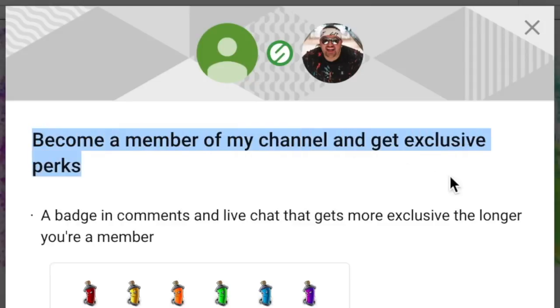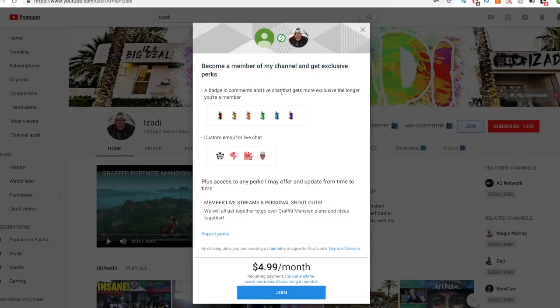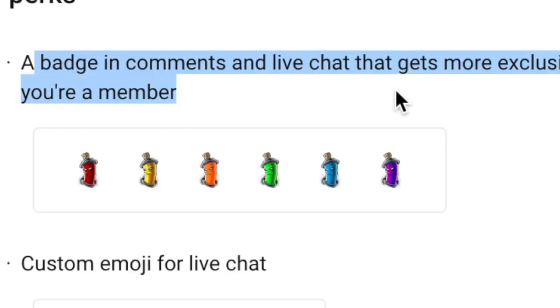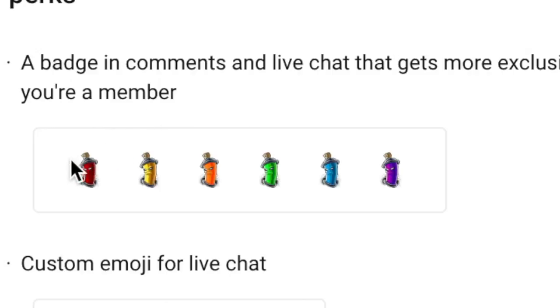Become a member of the channel and get exclusive perks. These perks are super awesome. A badge in the comments and live chat that gets more exclusive the longer you're a member. The first month you get this red spray paint icon and then every single month you move on your color upgrades. So that's really awesome.